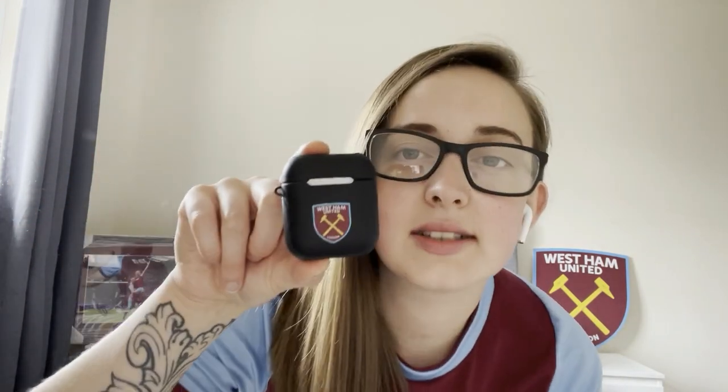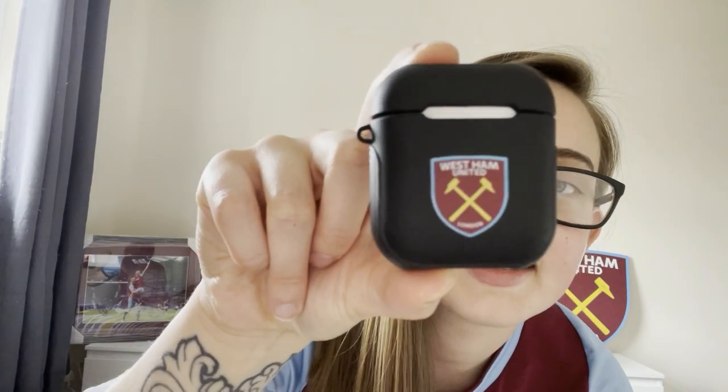Now I'm going to show you some cool little bits that I have. First up I've got my AirPod case — I absolutely love that. I'm always using my AirPods so everywhere I go I'm repping my team.